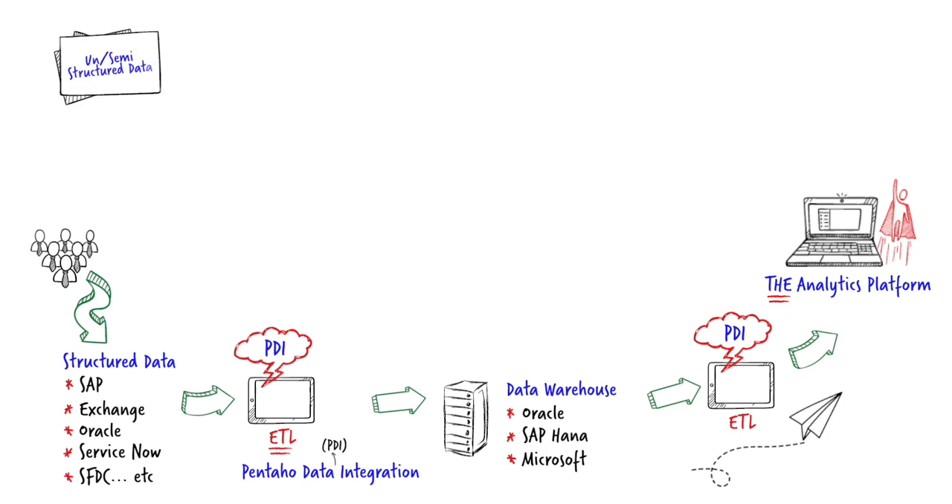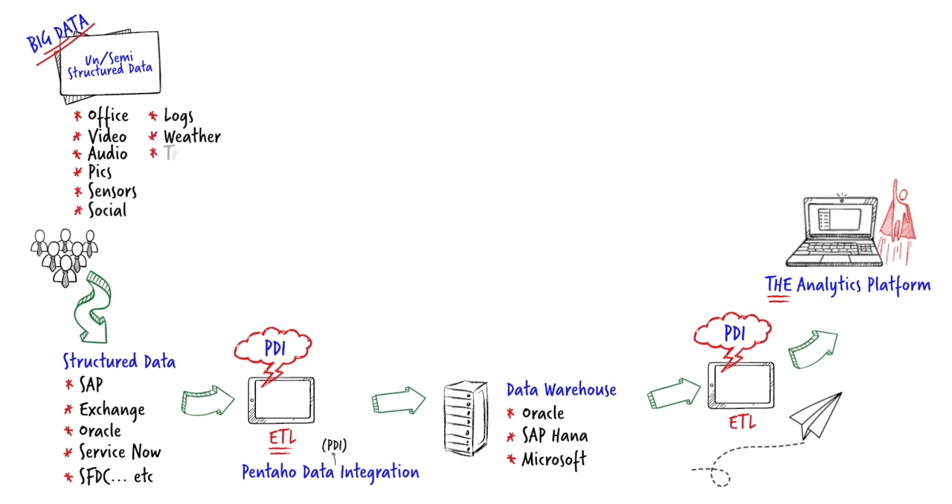Although this structured data may be providing value today, more and more organisations are also dealing with unstructured and semi-structured data. That semi-structured or big data comes in many shapes and forms — from video, audio, sensors, social media, weather, GPS, or even MRI data. The question is: for this data to be helpful, how do you access it, how do you analyse it, and how do you blend it with structured data?